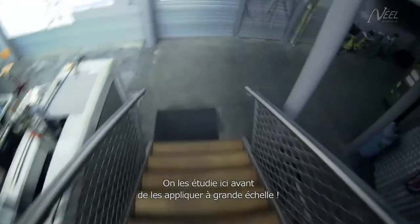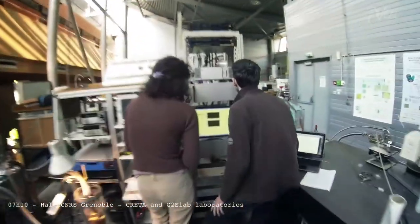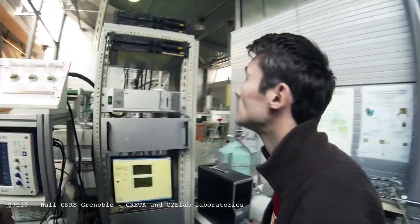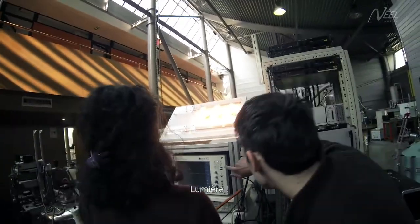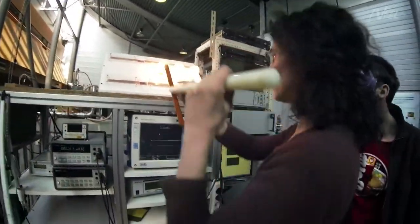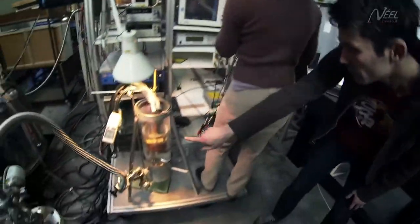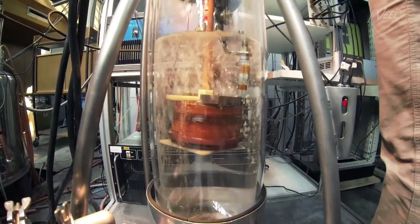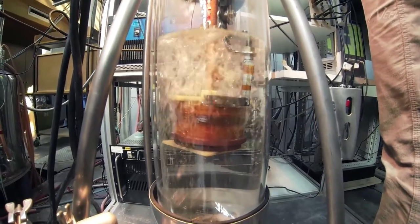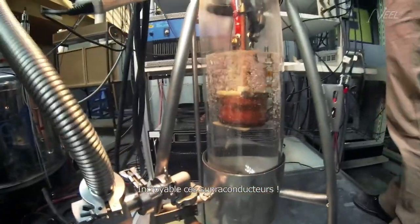They are studied here before implementation in large-scale applications. Light! Bubble, bubble, toil and trouble. Oh, they really are incredible, these superconductors.